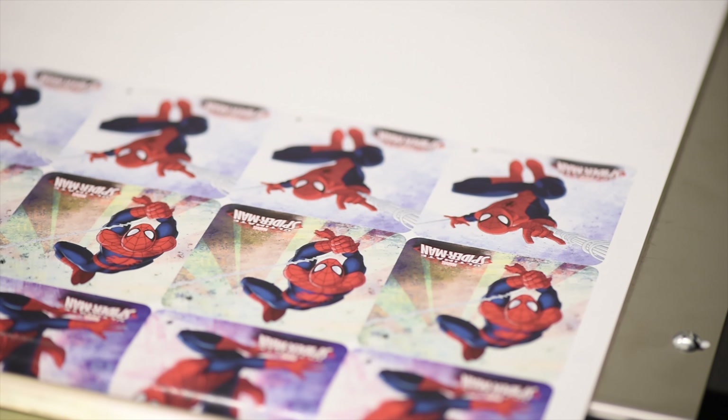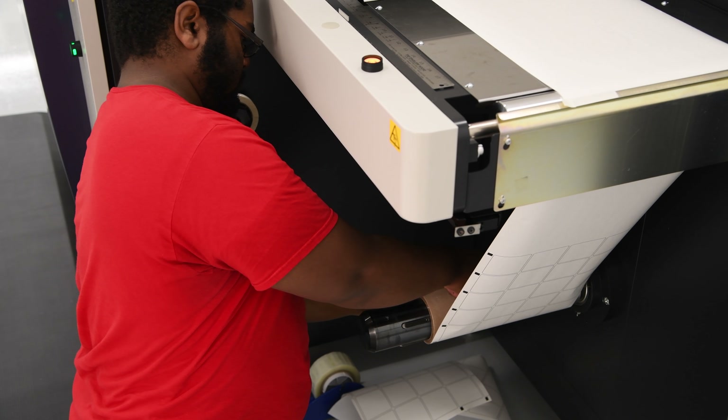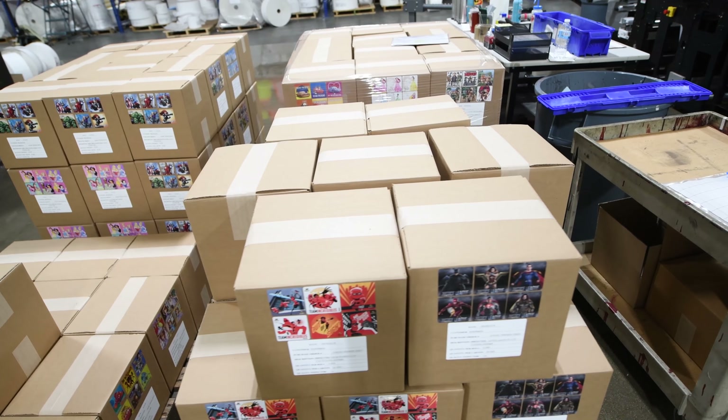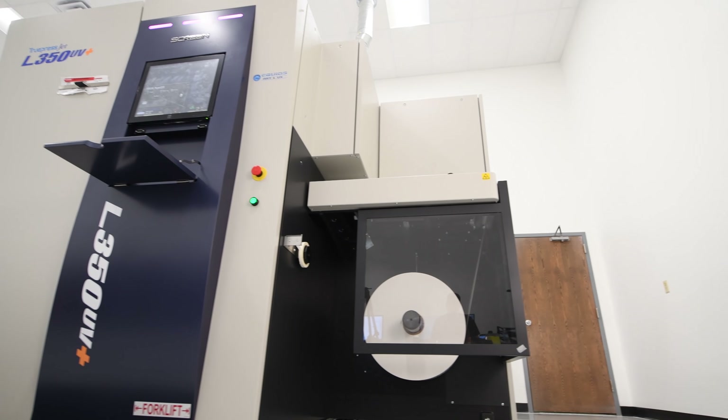We do short runs and we do long runs, and here recently it seems like we've been doing more long runs. Our sweet spot of material was not 10 to 15 to 20,000 feet — we were running literally half a million to a million feet a month. To think that we'd have the capabilities to produce the type of labels we're producing on a daily basis consistently is just fantastic.